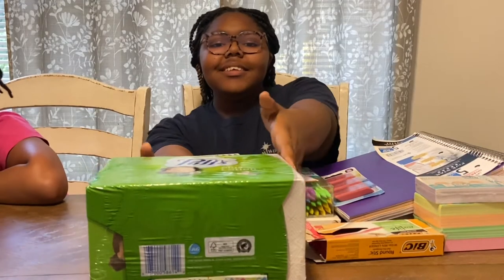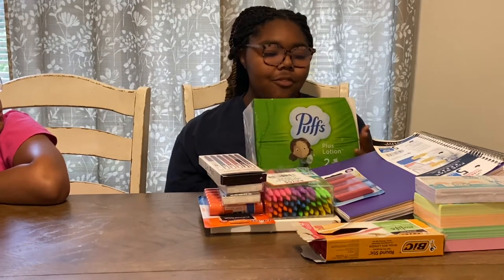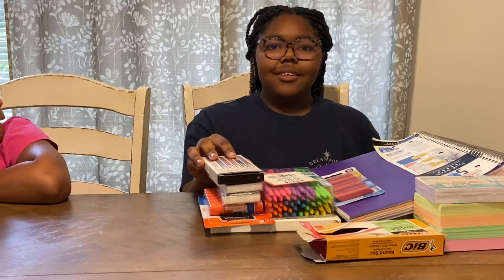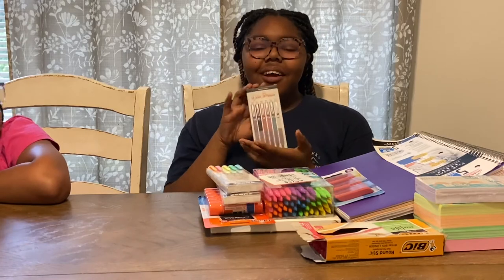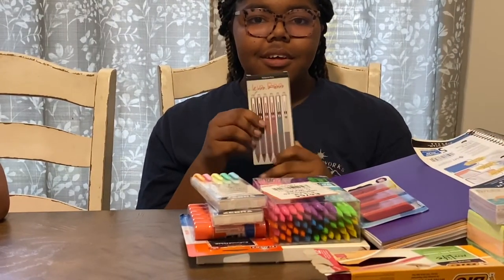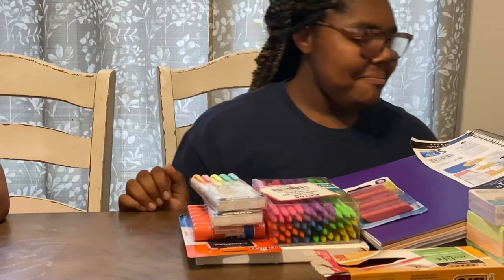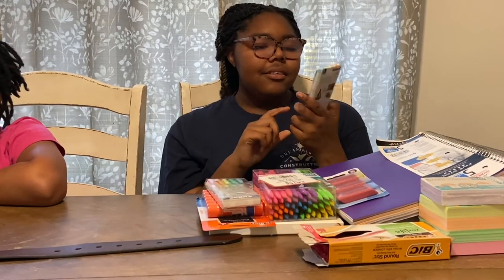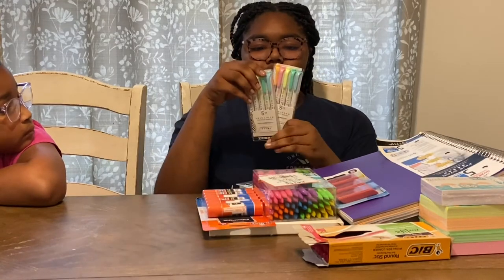Today we're going to be doing a haul on my school supplies. I have these Kleenex for my homeroom teacher. I also have these pens in black color because my mom wanted me to have the basic reading pens — blue and black. And I got these highlighters, I got two packs.